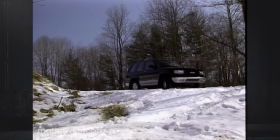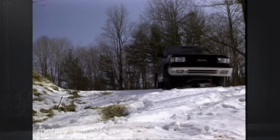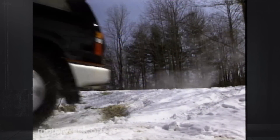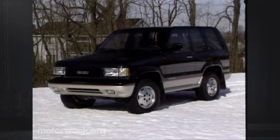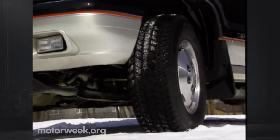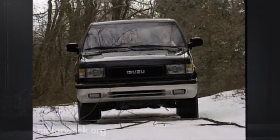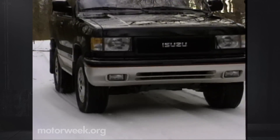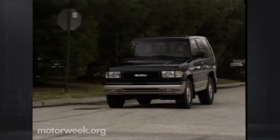Successive winter storms last March kept us off the test track, but they left behind lots of snow — a better test for any sport utility. The Trooper two-door, with its shorter wheelbase, a more ride-oriented suspension, and all-season tires on aluminum wheels, was confident over snow-covered roads and terrain, though not outstanding. Still, we never got stuck, and the new Trooper did exhibit excellent handling characteristics, as well as fine brakes.